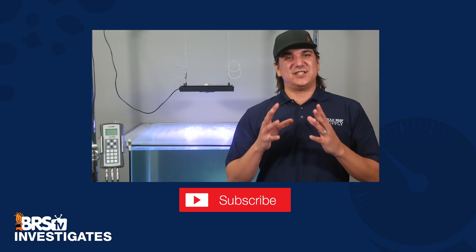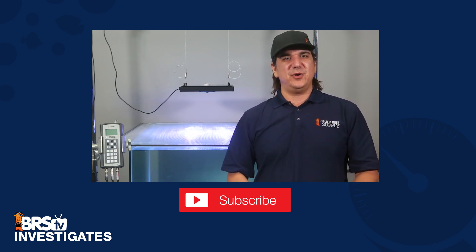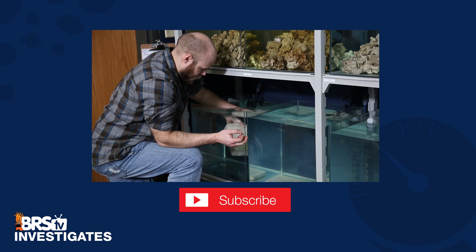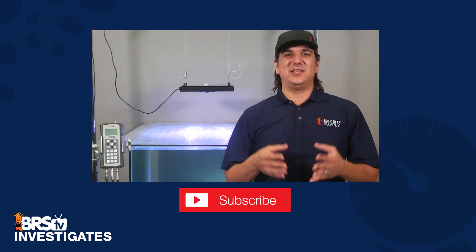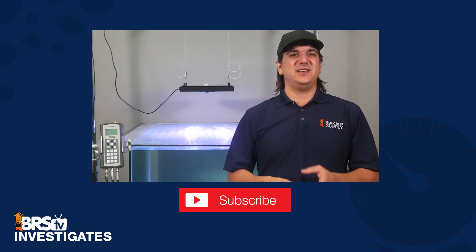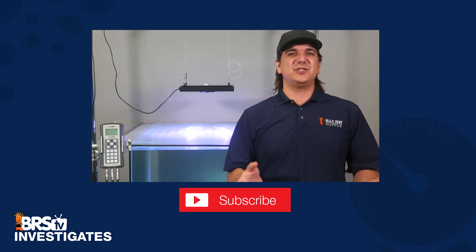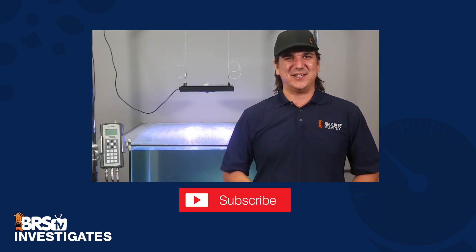That wraps up today's BRStv Investigates. Don't forget that testing what you want to know is what this is all about, so share in the community what you want us to explore in the comments, and give us a thumbs up and subscribe if you like what we're doing. Behind the scenes this week we are setting up a longer-term test using marine pier ceramic blocks — many reefers claim the unique pore structures produce anaerobic areas that process nitrate into nitrogen gas, which would be an ultra-easy way to maintain a low-nitrate system. We'll share the results in a couple of months when the test is complete. See you next week!